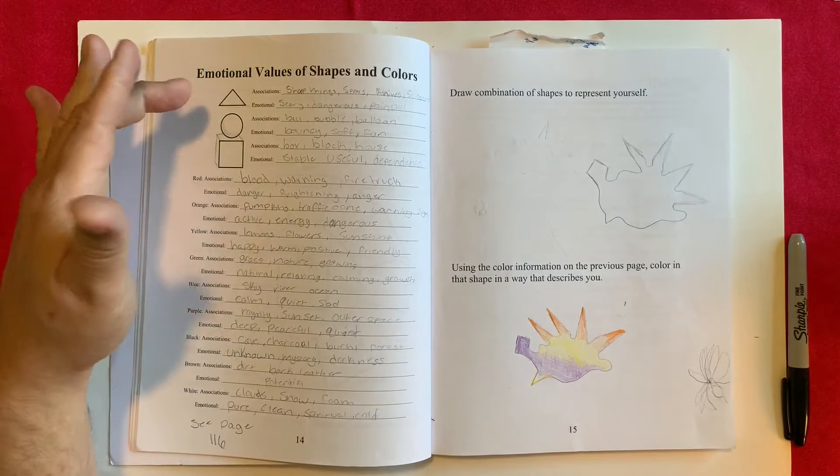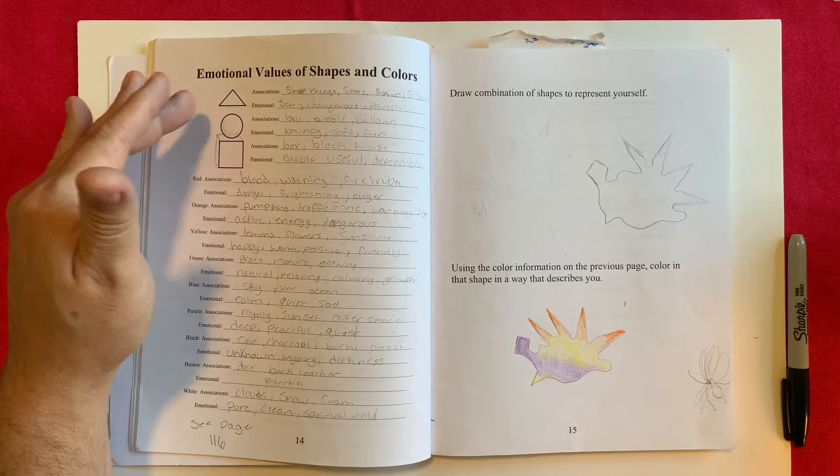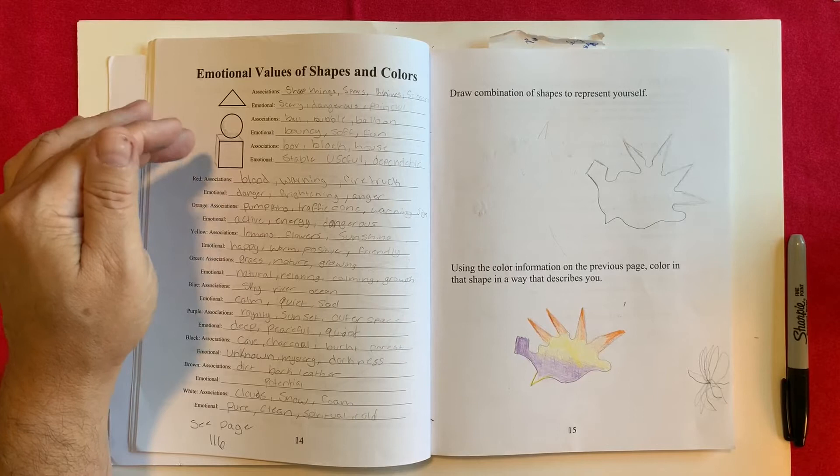The premise is that certain shapes have emotional values attached to them. Triangles tend to be the most aggressive because they're sharp. Circles tend to be playful because they're soft. Squares tend to be very strong, like building materials, but they're also kind of boring because they don't move.